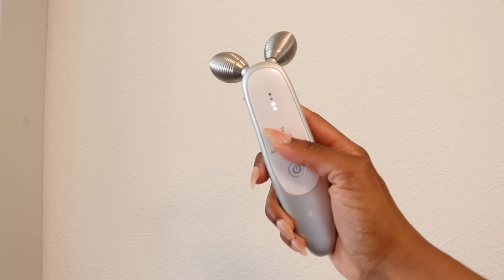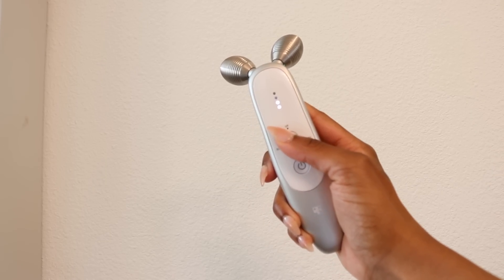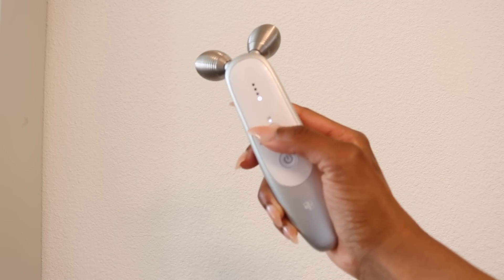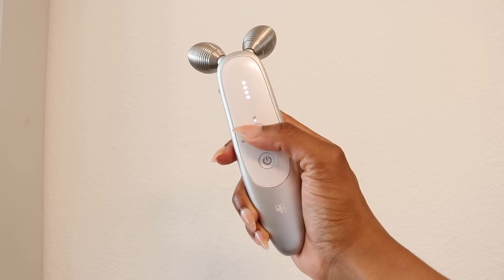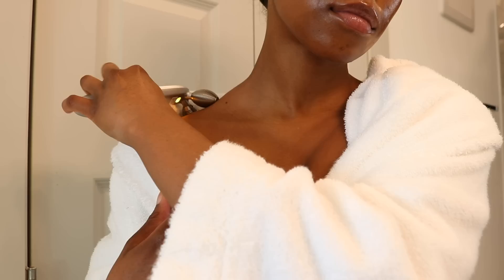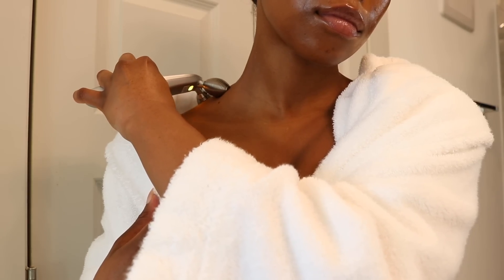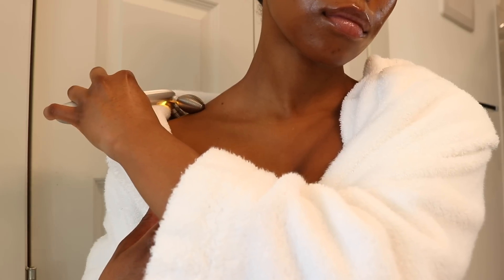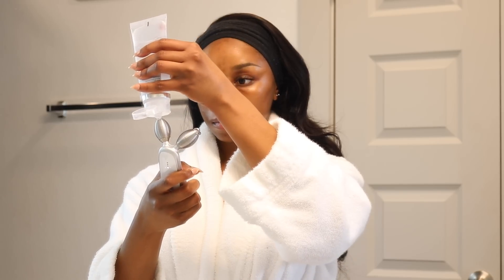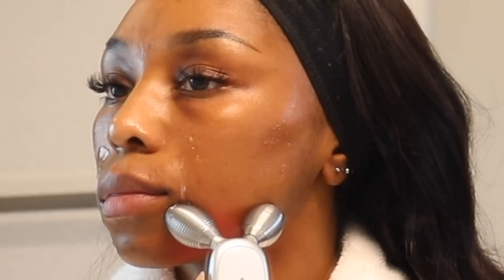If you press the mode button it'll increase the intensity, but if you press and hold the mode button it'll change to Up mode, which helps to lift — so I use it on my cheeks and my forehead. I also like to use the Body mode to release tension in my shoulders. There's a light that indicates which mode you're in. The device does not hurt at all, but you can definitely feel it stimulating your muscles and sculpting and toning your face. I apply the gel directly to my face and onto the device and then go in upward motions.